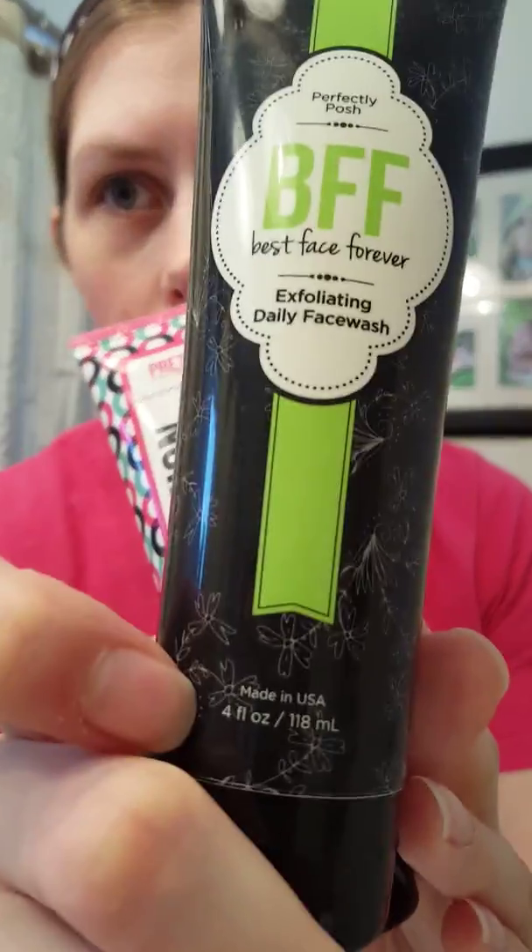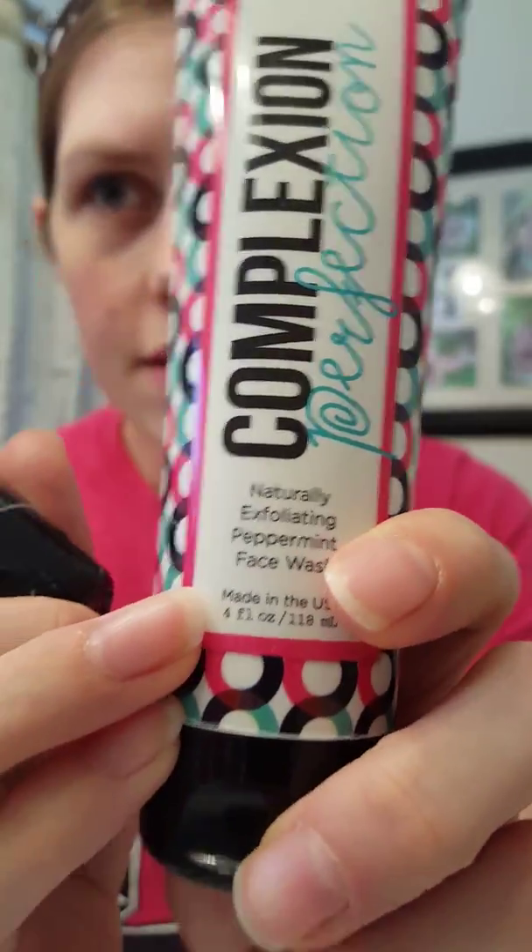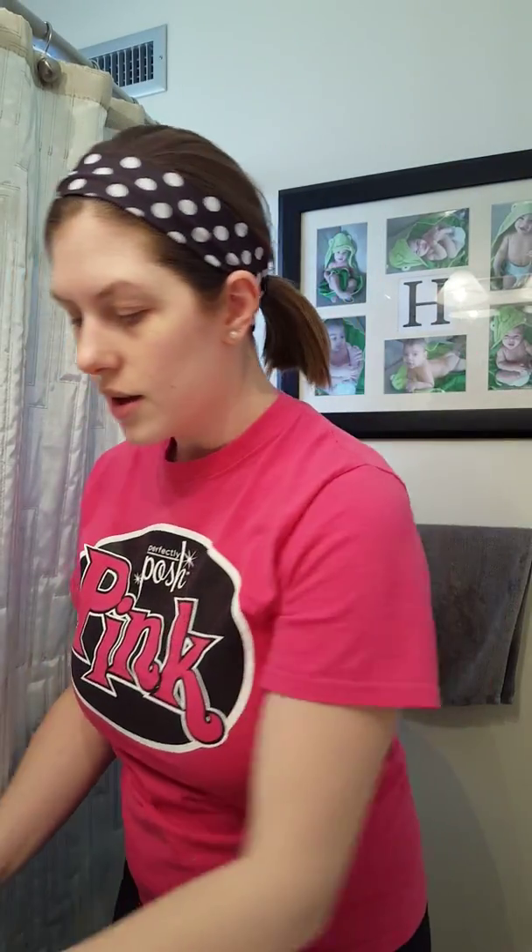So we are going to be talking about these two face washes. Some of the similarities before we get into the differences: they are both Posh, both exfoliating, both four fluid ounces, both made in the USA like all of our Posh products are. We're going to compare smell, texture, effectiveness, and my overall opinion about both of them.